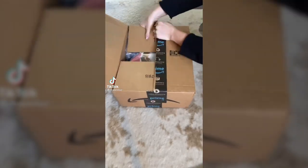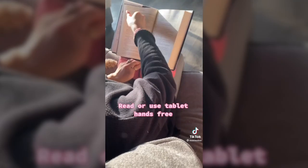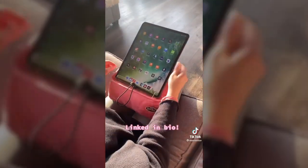Here's another random thing I bought on Amazon. I love that this can be used for books or tablets. It is the perfect lazy hack — makes it really easy to read or use a tablet hands-free.